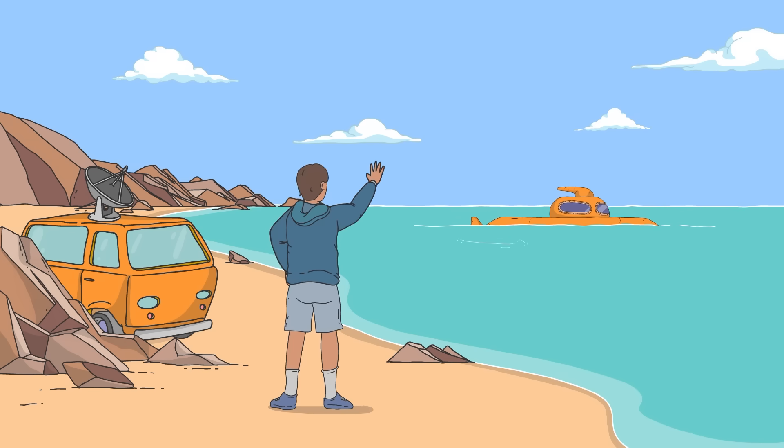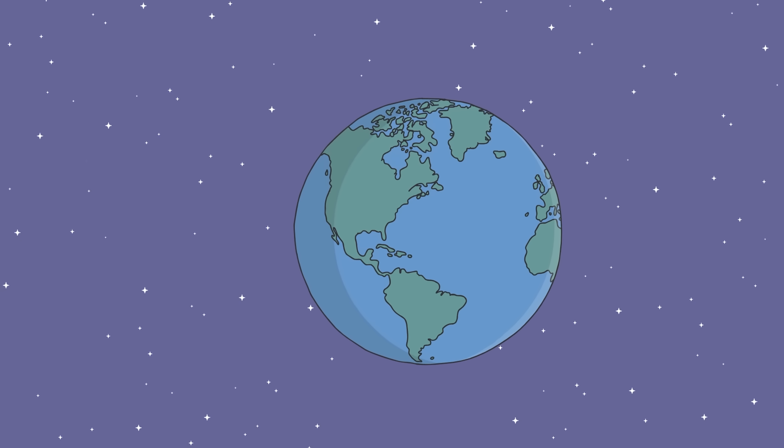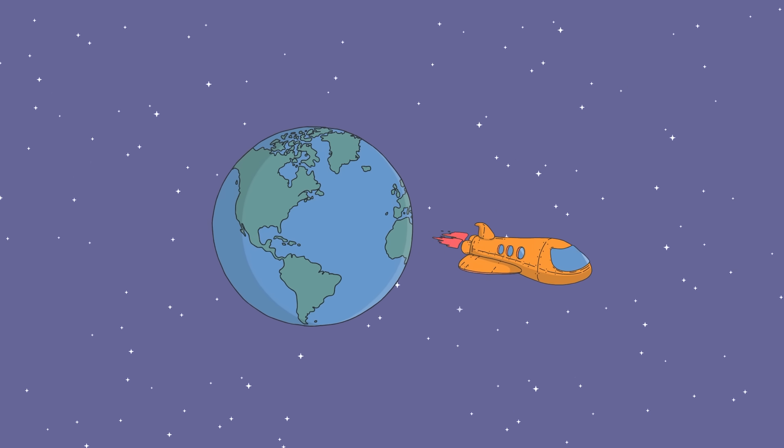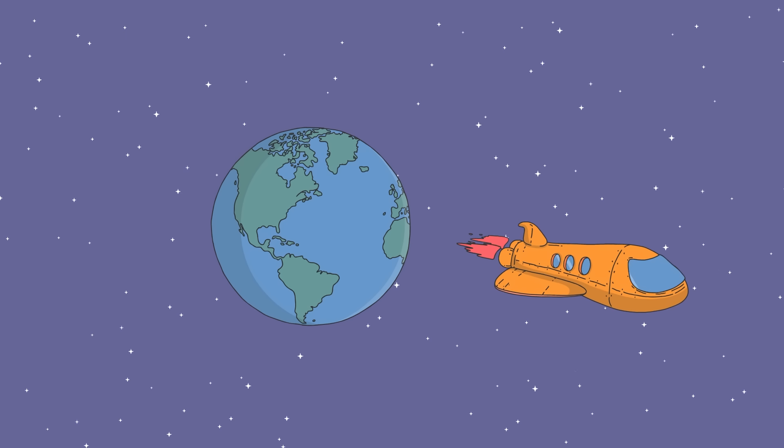Fortunately, for most fish, these extreme adaptations aren't necessary. After all, 71% of Earth is covered in H2O, giving these aquatic animals plenty of room to flaunt their gills' skills.